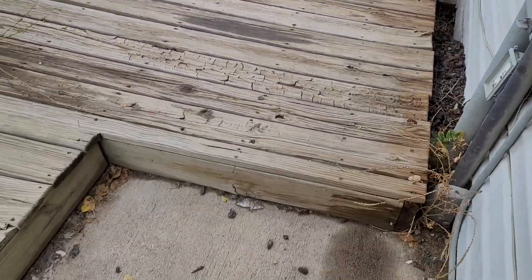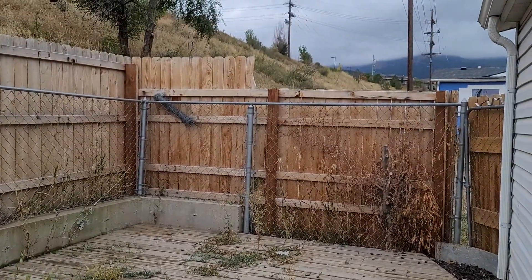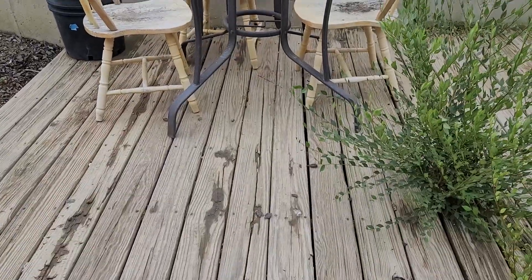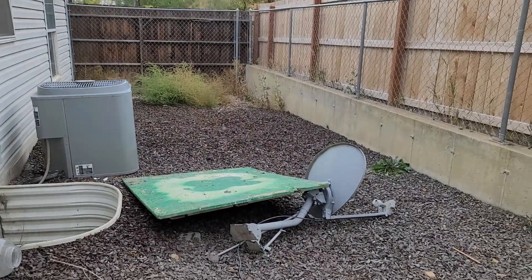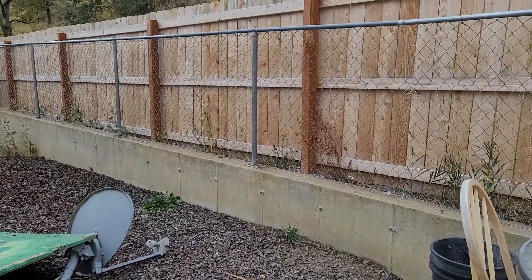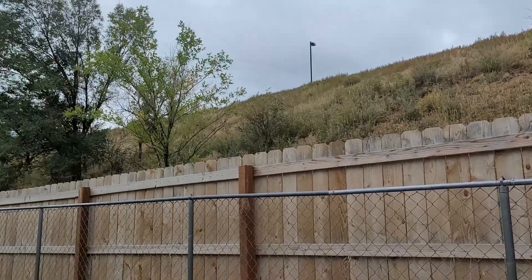When you step outside, there's a little step up to a deck area. There's a little table here, and that's the backyard area. There's just stone. There's a big hill behind you, so nobody's behind you.